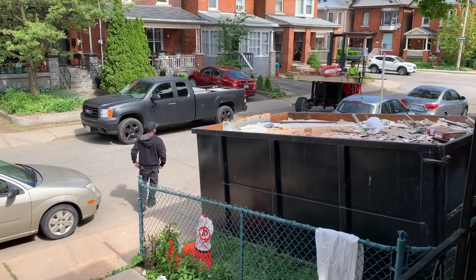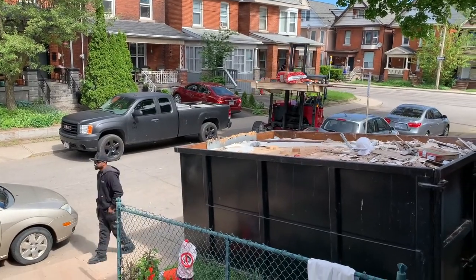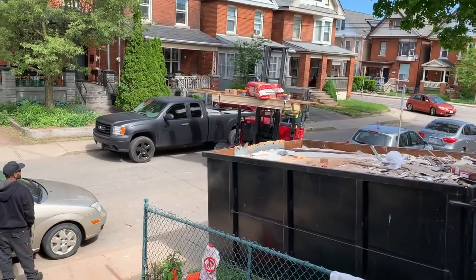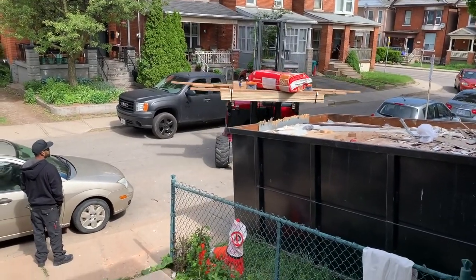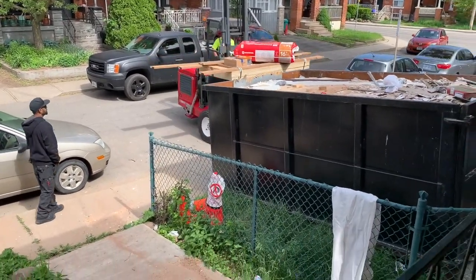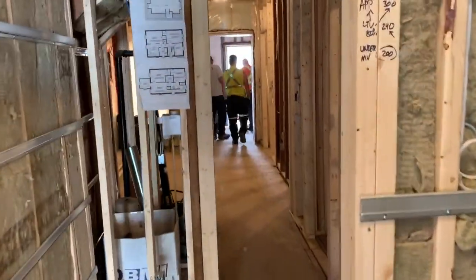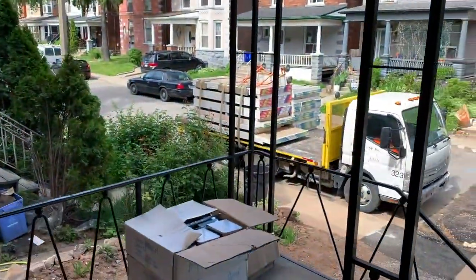More material is being delivered. We got all the plywood that we're going to be sheeting the floor with, some insulation, and a bunch of other goodies. I've got a lot of hand bombing to do here. We've got that going on plus the drywall being delivered inside — big day today.